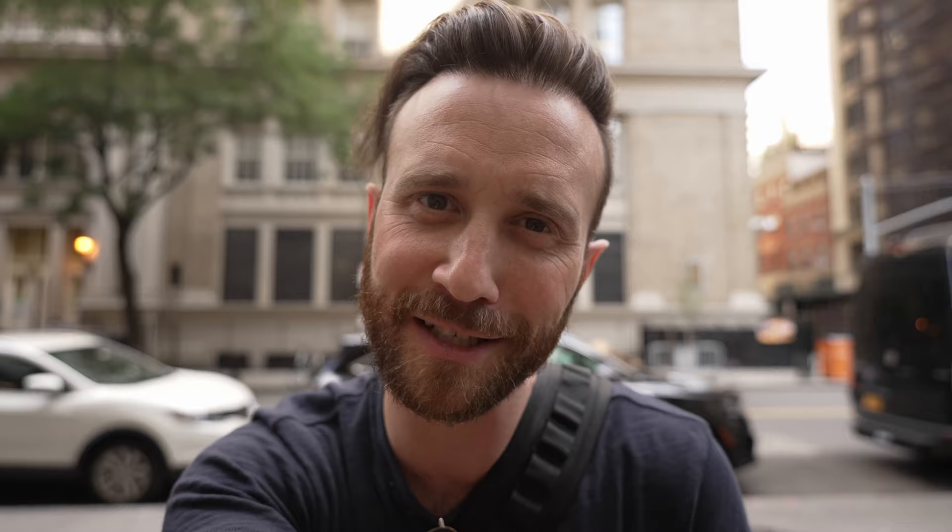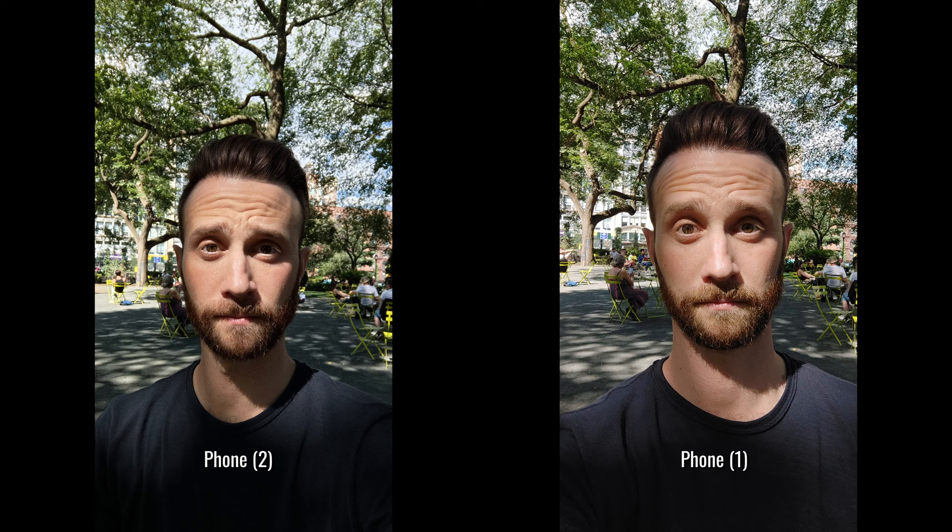It definitely had an effect on me when I first started using the phone — I actually had a hard time finding some of the apps I was trying to use. But over time, once I got used to where they were on the home screen, it kind of faded and I got used to it. Does it help me use my phone less, like Nothing intended? Not really. But I do like the minimalistic look. While we're out in the park and it's nice out, let's also talk about the cameras.